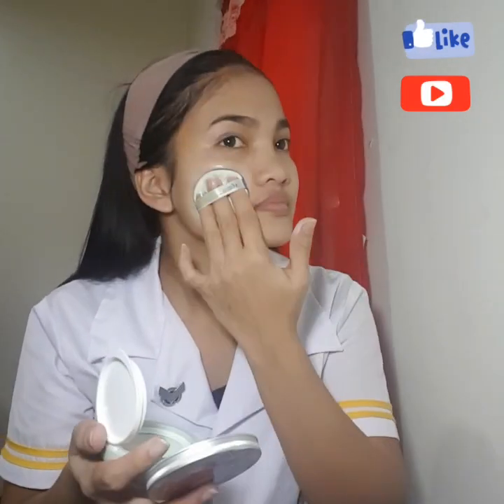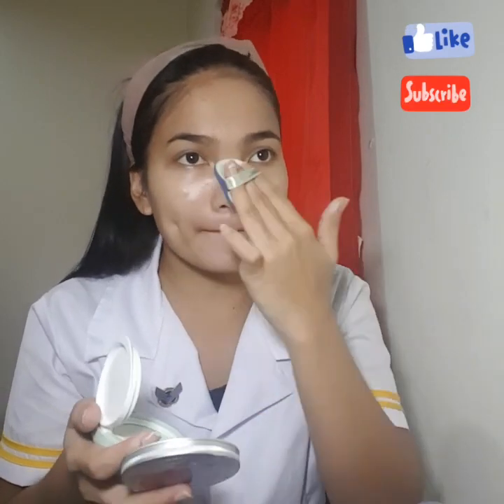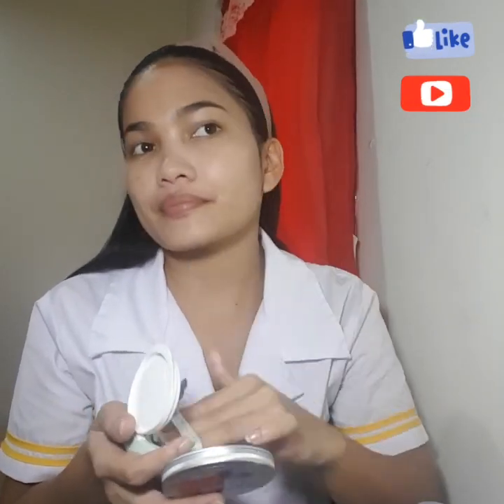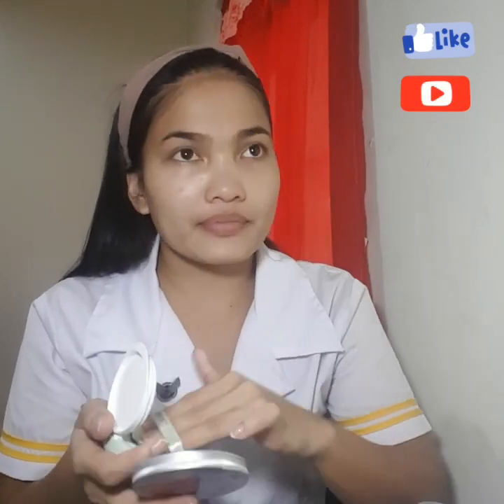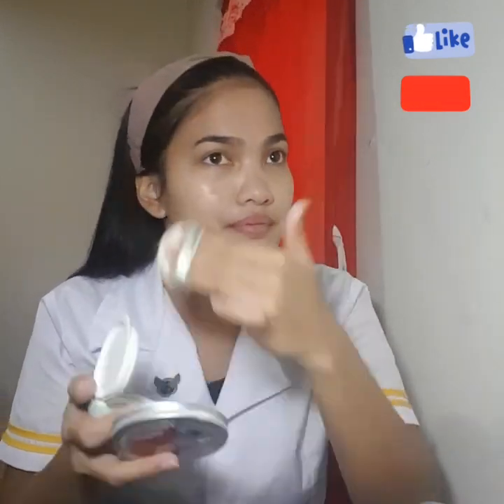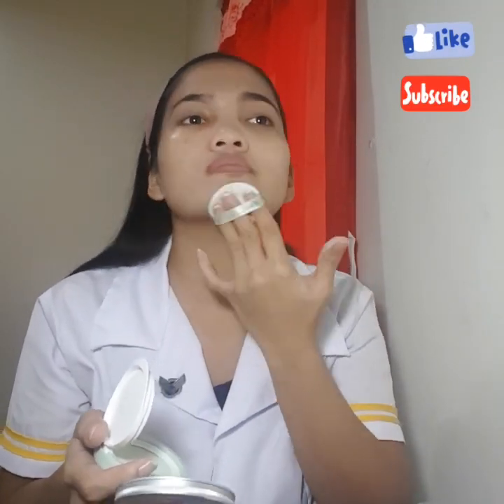Next, I use my Tone Up Caution from The Face Shop in a shade of 01 Mint. I use this as my makeup base.